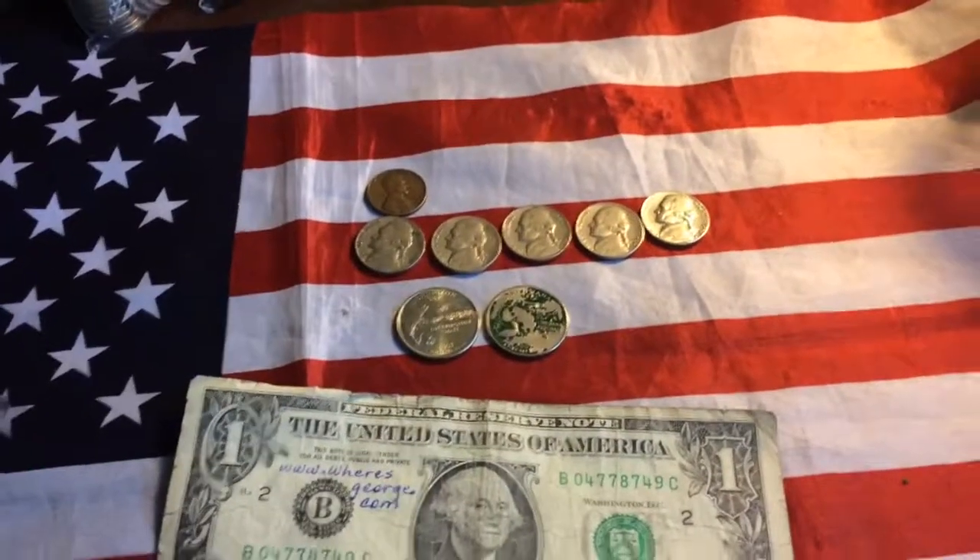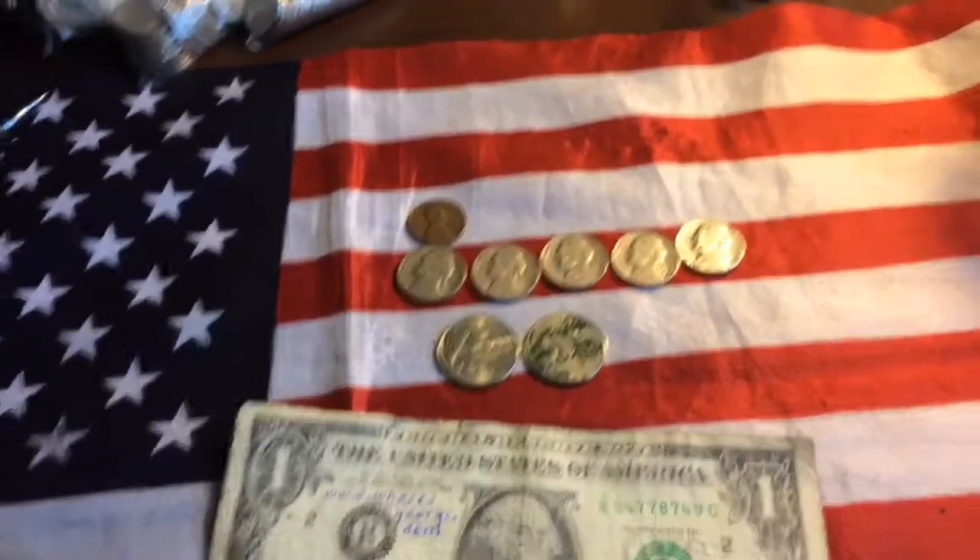Hey guys, CoinExplorer here and I'm back again with another McDonald's CoinFind. Let's hop into it.